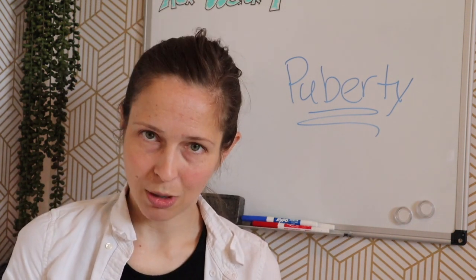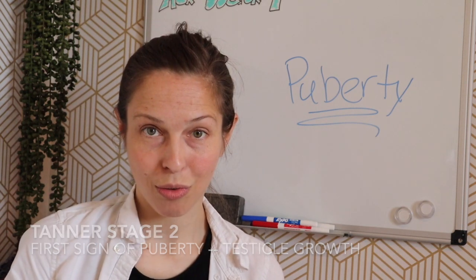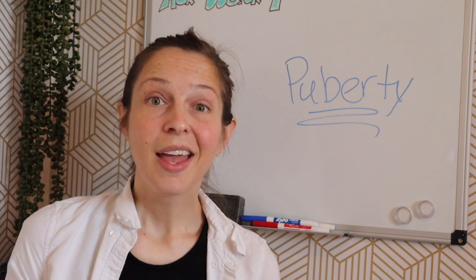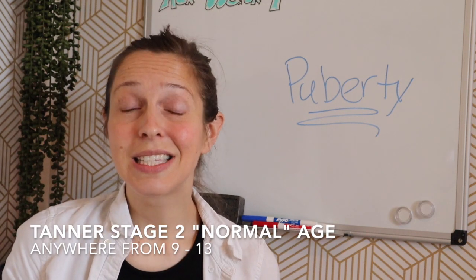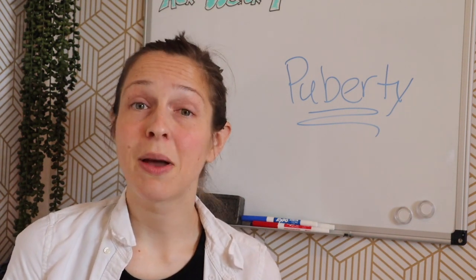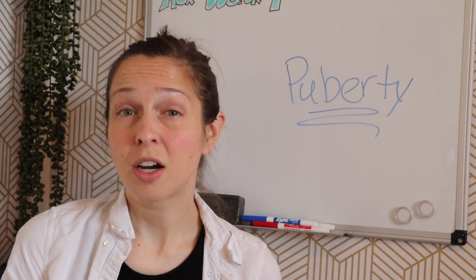Stage two of male puberty is going to be the first sign of puberty, which is testicle growth. On average, that happens anywhere from 10 to 11 and a half, although any time period between 9 to 13 is considered normal. If you haven't noticed any testicle growth by the time you turn 14, it's worth talking to a doctor. It doesn't mean there's any major problem — it just means you might be going through puberty a little bit later.